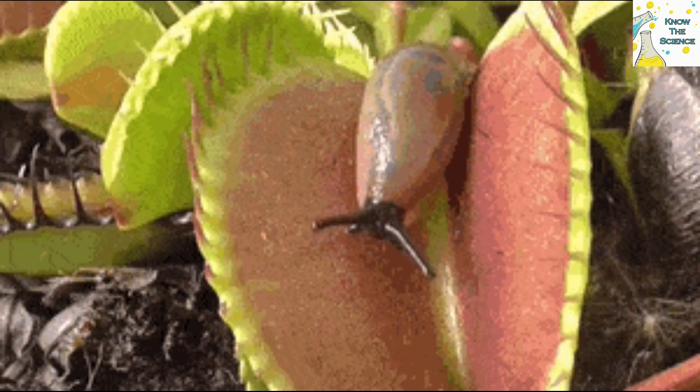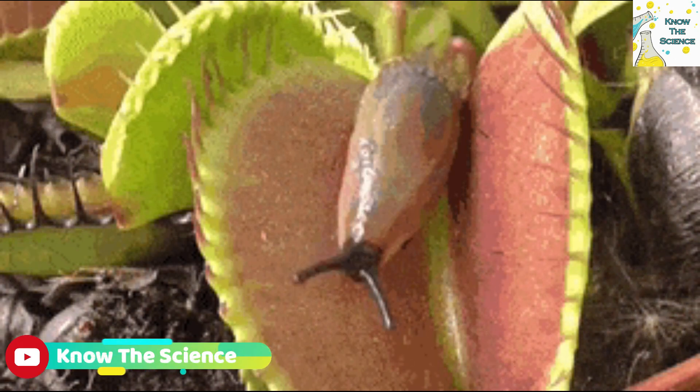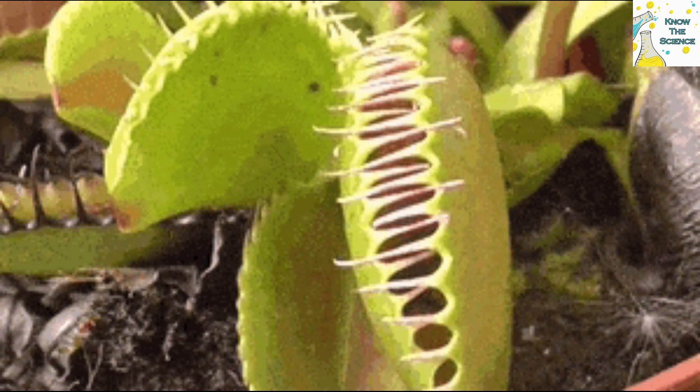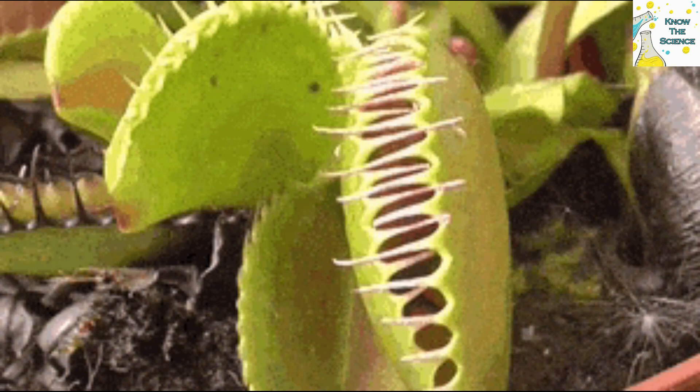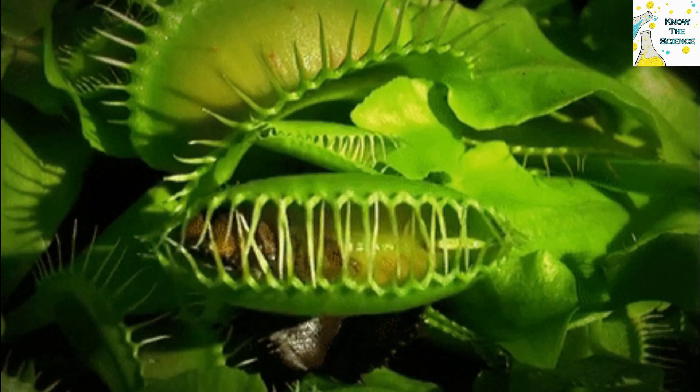First, it lures its victim with sweet-smelling nectar secreted on its steel-trap-shaped leaves. Unsuspecting prey land on the leaf in search of a reward, but instead trip the bristly trigger hairs on the leaf and find themselves imprisoned behind the interlocking teeth of the leaf edges.